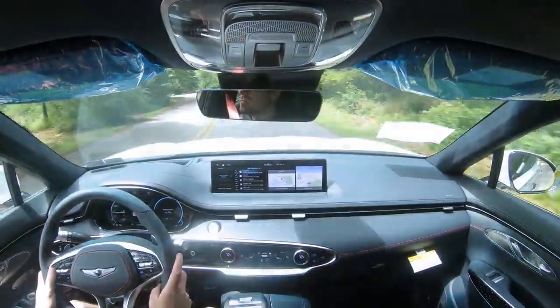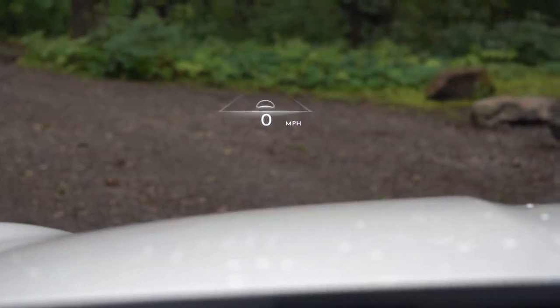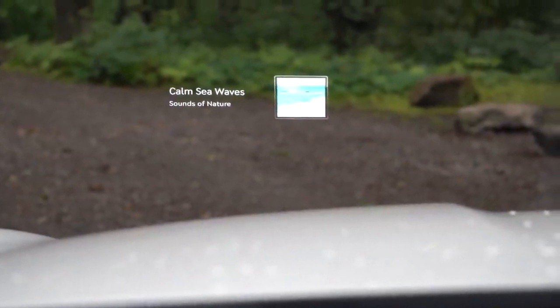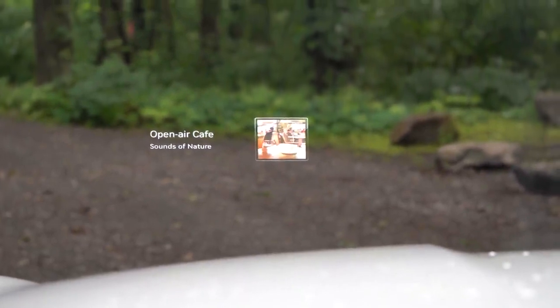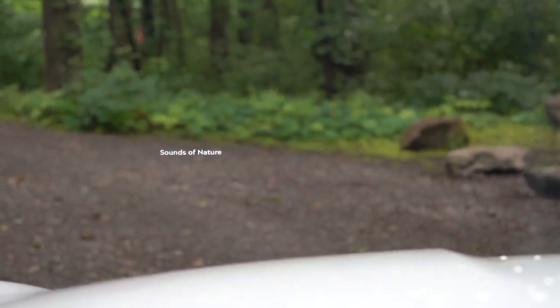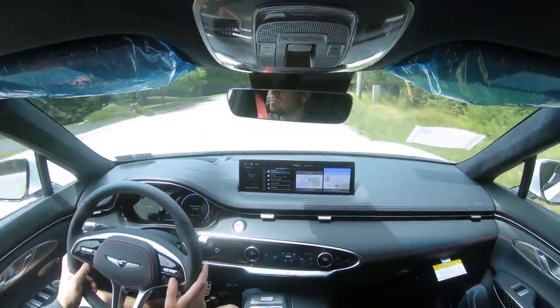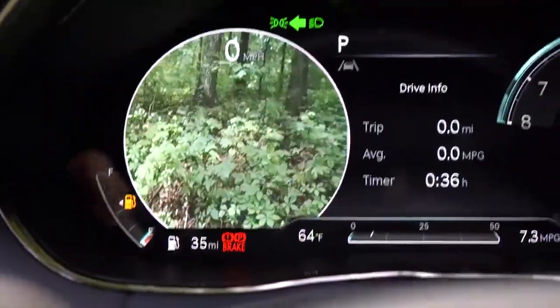With the Sport Prestige we have today, there is also a head-up display showing speed, speed limit, and some safety features on the windshield — helping keep my eyes on the road. With the Sport Advanced package and up, you also get a blind spot monitor that shows what's in my blind spot on the digital gauges when I activate my turn signal. That rounds out the performance segment.